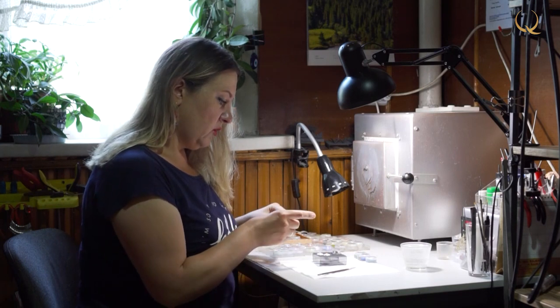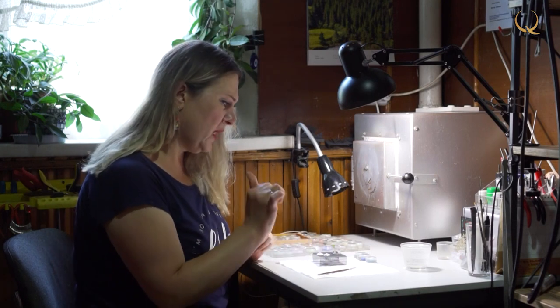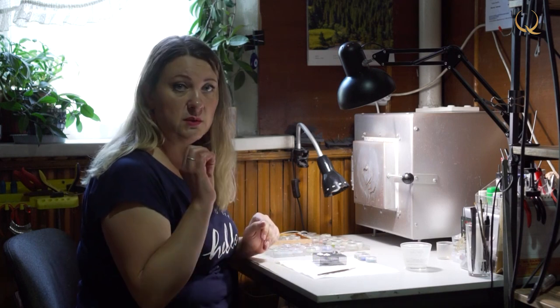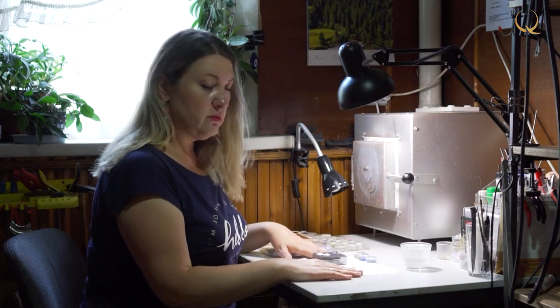The stoving enamel is now in a powdery ground state. In order for it to adhere to the surface better, I will add distilled water to it. It should be as clean as possible, because any dust, any speck of dust, any extra inclusion can spoil the appearance, and the enamel will be dirty. Therefore, we need distilled water and a clean working surface.